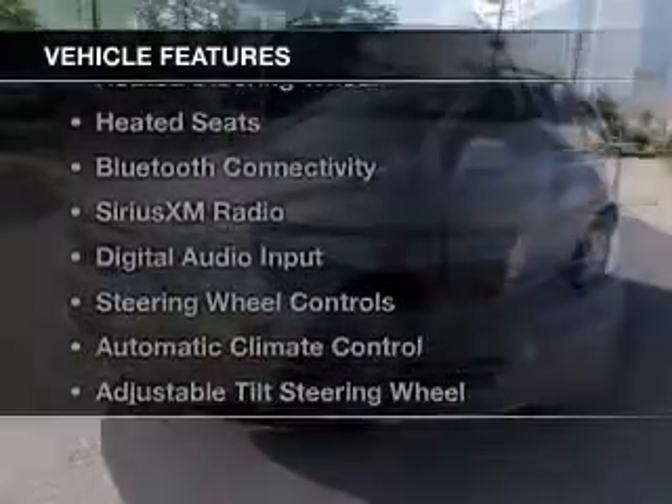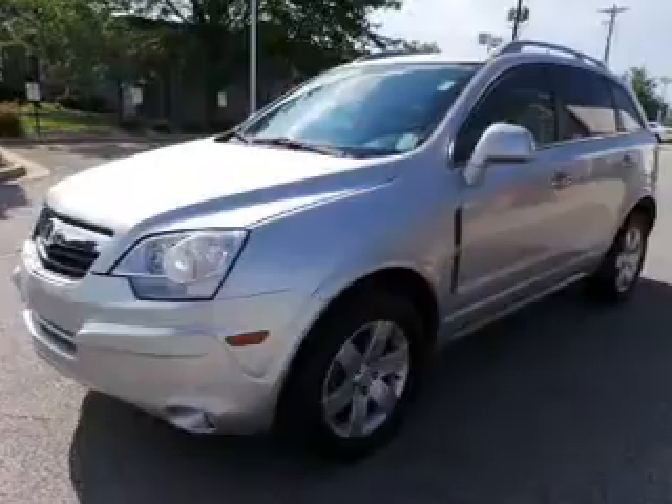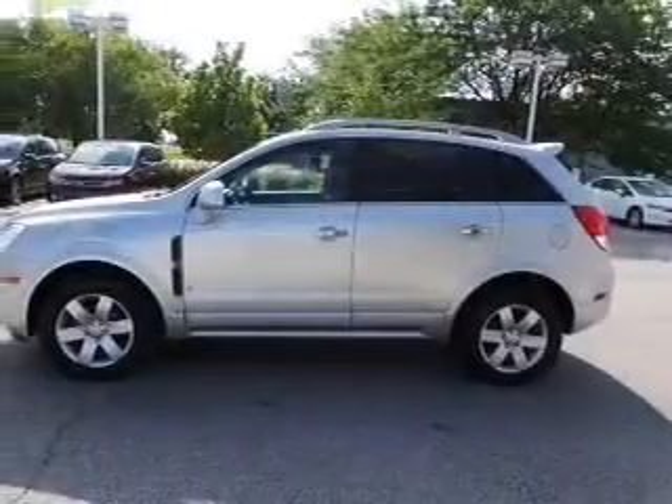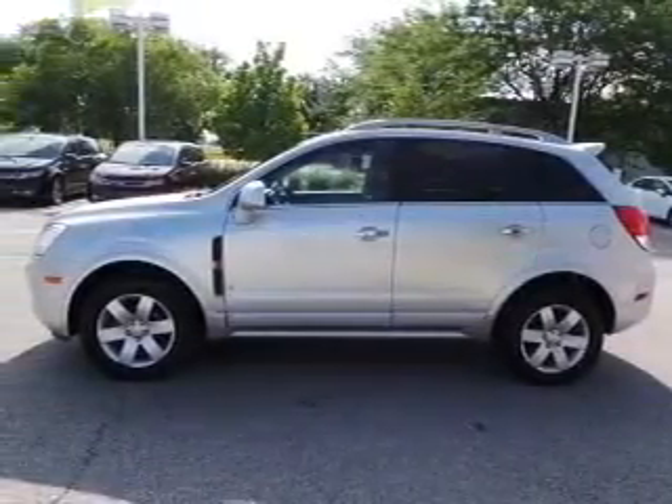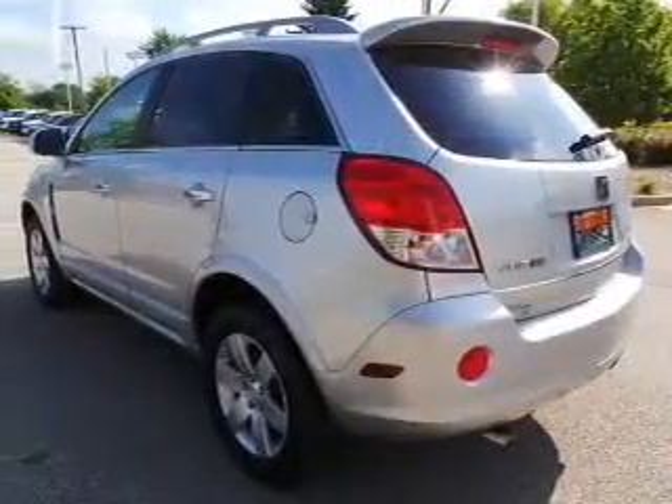The features include heated steering wheel, heated seats, Bluetooth connectivity, Sirius XM satellite radio, digital audio input, steering wheel controls, automatic climate control, an adjustable tilt steering wheel, and an alarm system.